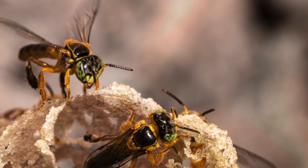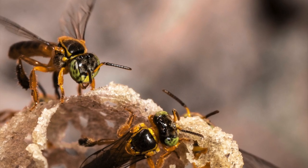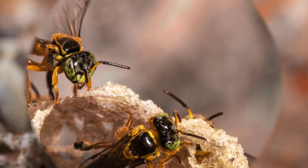Hi guys, this is John from Look Adventures. Welcome back to the channel. Today we have a film for you about the stingless bees of Costa Rica.